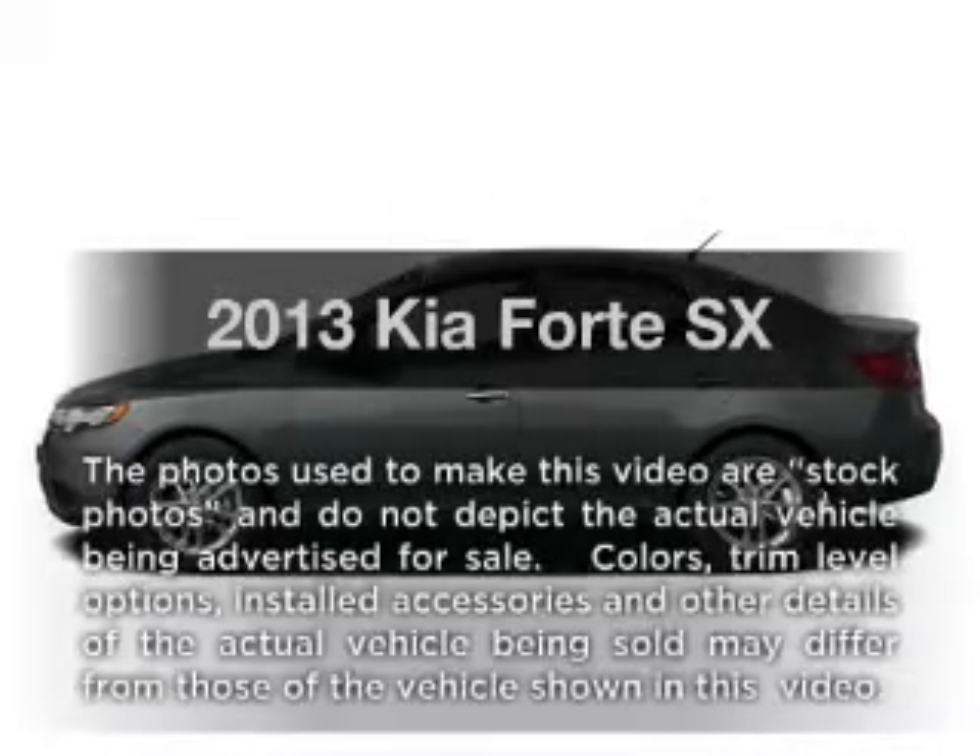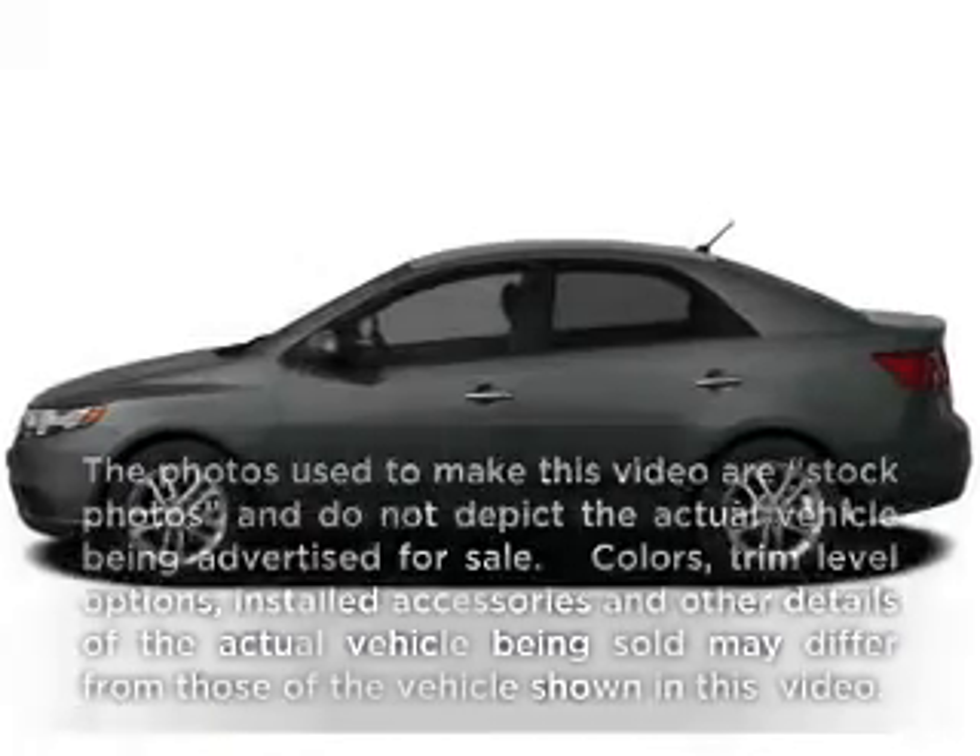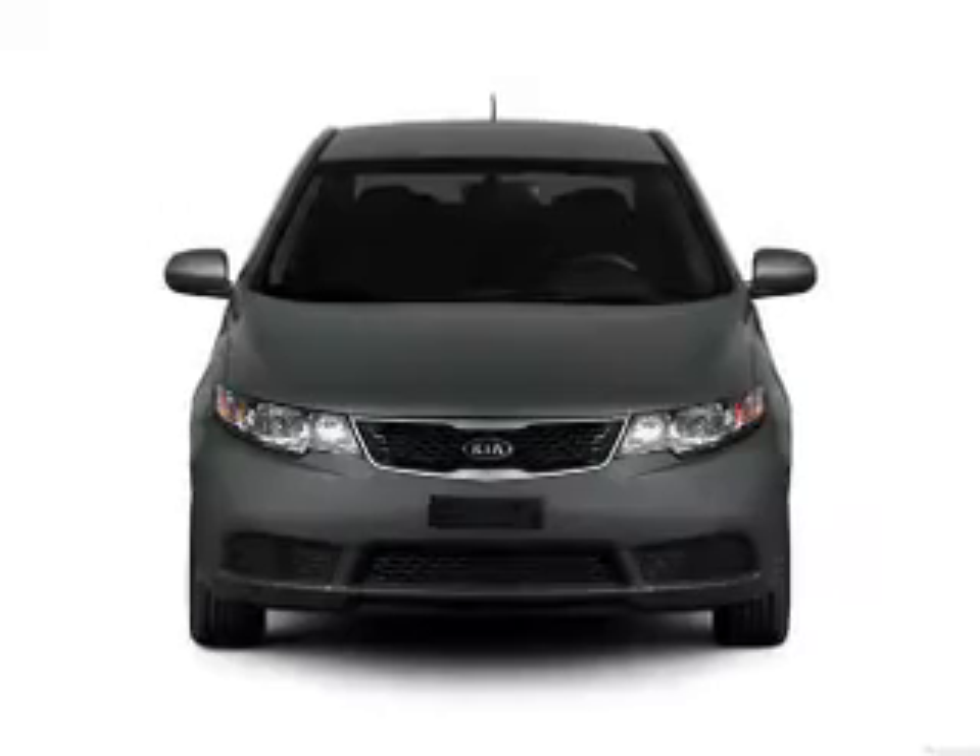Get noticed in this 2013 Kia Forte. If you're looking for an automobile with great attributes, look no further.